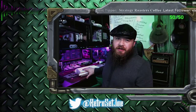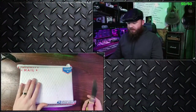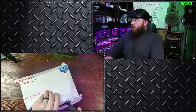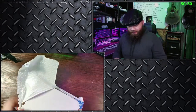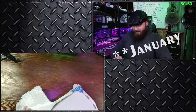Hey everybody, Retro Set Joe here with another Video Games Monthly unboxing. I'm excited. After the week we've had, I'm looking forward to opening this box up. We're gonna switch right over here, flip this over so you guys can't see my actual name or mailing address. Hope you all had a wonderful holiday. I know I did. This is the first week of December.